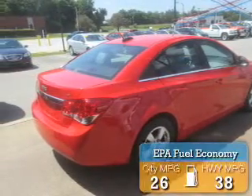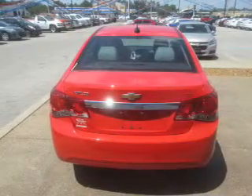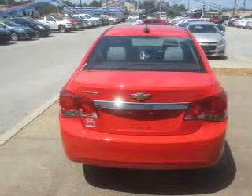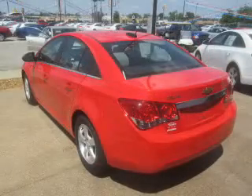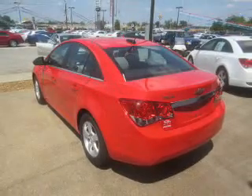Great fuel efficiency saves you money by requiring fewer trips to the gas station. The features include an alarm system, keyless entry, independent suspension, traction control, stability control, and daytime running lights.